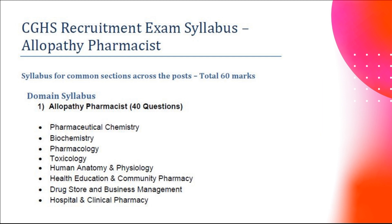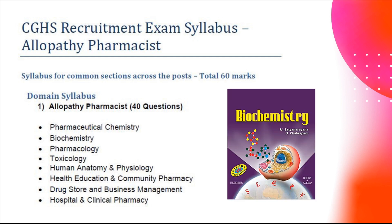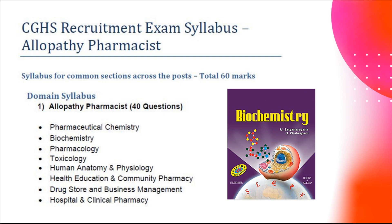From biochemistry, topics like enzymes, vitamins, amino acids, DNA, RNA, and the Krebs cycle are frequently asked. For biochemistry, Satyanarayana is the best book. For pharmacology, topics include routes of administration of drugs and doses of drugs.